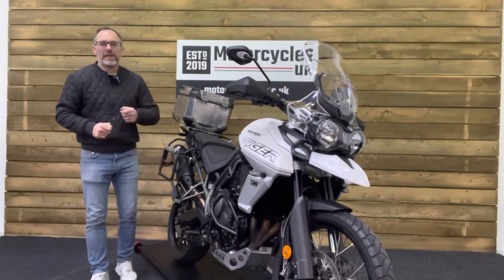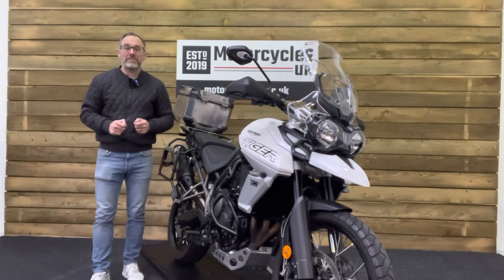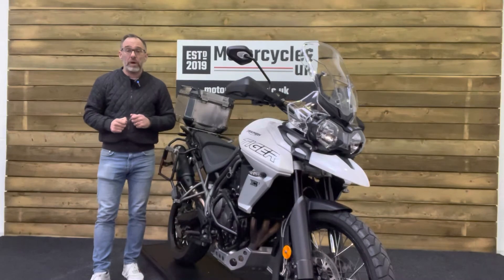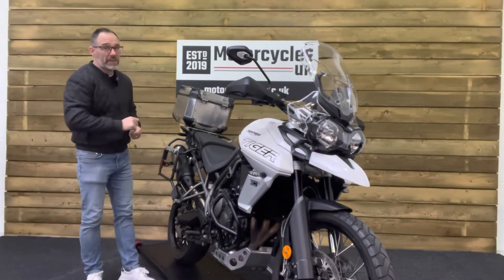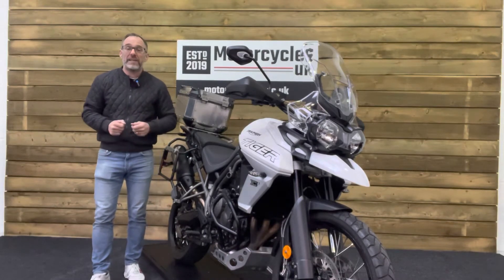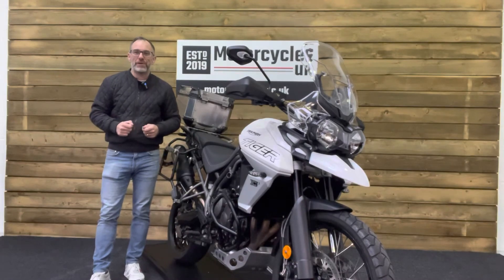Here at Motorcycles UK, all our bikes come with a current MOT, a service if required by the motorcycle at time of sale, and a thorough safety inspection. We're also delighted to be able to offer nationwide delivery — please contact us for a quote. If you're interested in this terrific Tiger, please do get in touch, either by phone or via the website. We'd be delighted to take your enquiry. If you've enjoyed this video, please remember to like, share, and subscribe to our YouTube channel. We'd really appreciate that. Thanks for watching, and we'll see you soon.